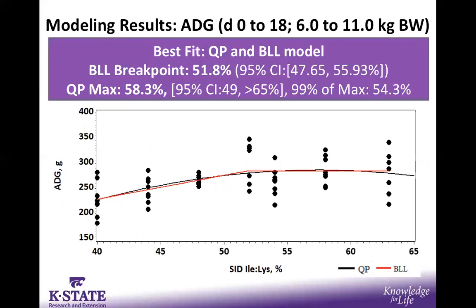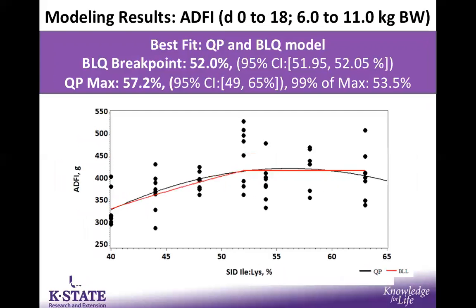Wrapping up the modeling results for experiment two: for average daily gain, the broken line linear broke at 52%, extremely similar to the breakpoint found in experiment one. The quadratic was a bit higher at 58%, however 99% of that maximum was captured at 54.3%. For average daily feed intake, two best-fitting models again emerged: the broken line quadratic broke at 52%, and the quadratic polynomial was a bit higher at 57.2%, with 99% of maximum average daily feed intake captured at 53.5%.